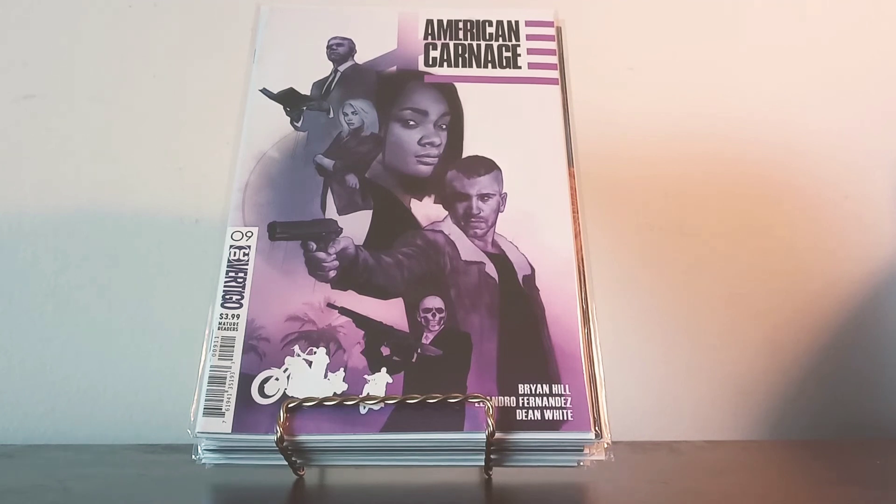First up, the only book that's different in terms of company representation is the one you see in front of you. I've heard a lot about this book and wanted to get it — this is from the DC Vertigo line: American Carnage issue number nine. I'm absolutely loving the cover; it's just gorgeous. The artwork is very atmospheric and profiles the characters in a different way from most comic books I buy. I'm getting more into independent comic books too, though I'll always be a Marvel man first.